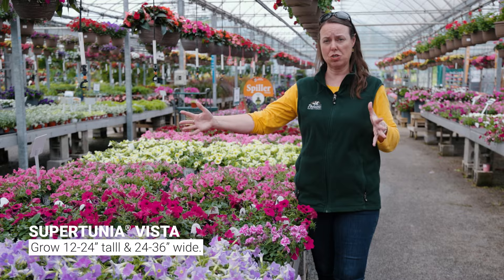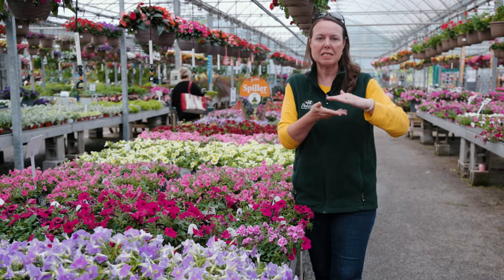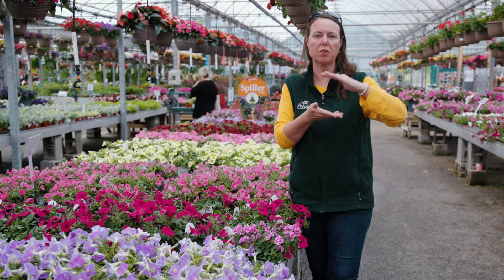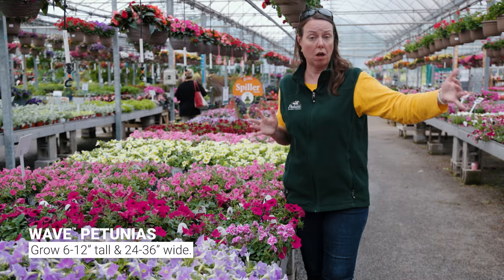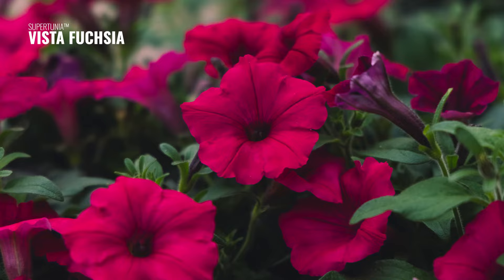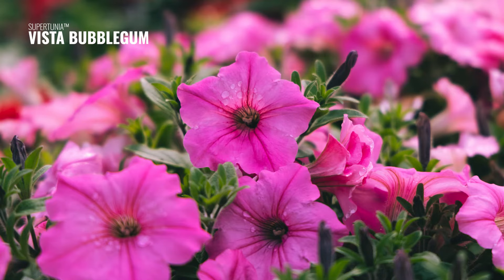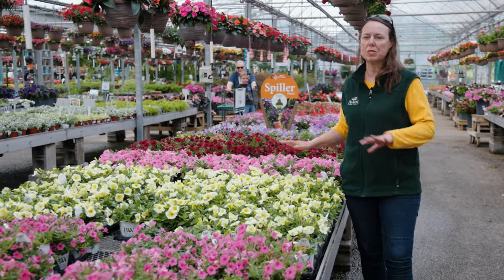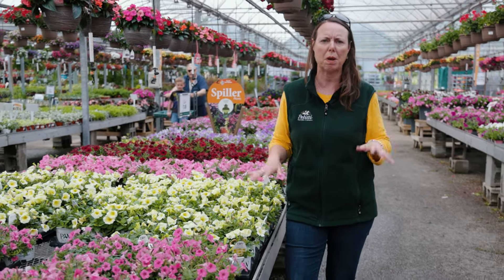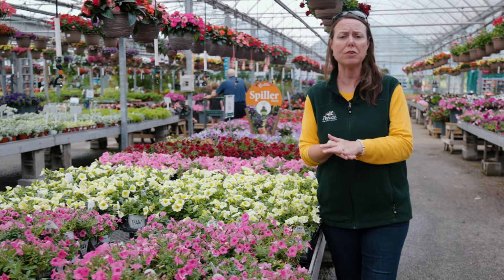The Super Tunia Vista grows about 12 to 24 inches tall and 24 to 36 inches wide. Waves by comparison are more prostrate — about 6 to 12 inches tall and 2 to 3 feet wide. The Super Tunia Vista has big trumpet flowers in lots of colors, but the fan favorite is Bubble Gum — a bright, clear pink you'll see all over municipalities and communities because it's such a great grower.